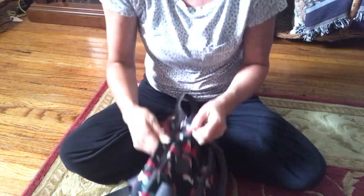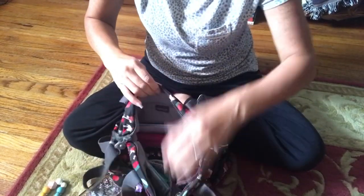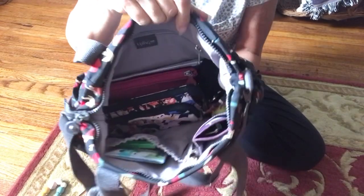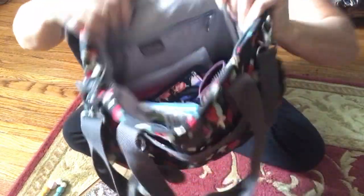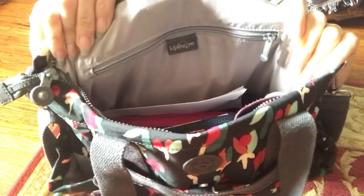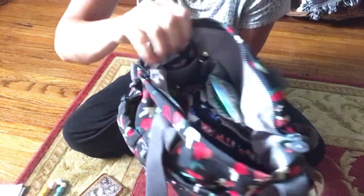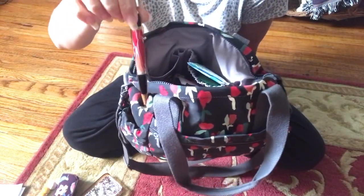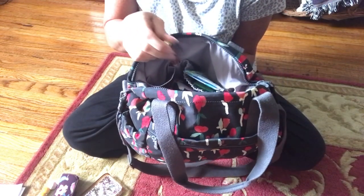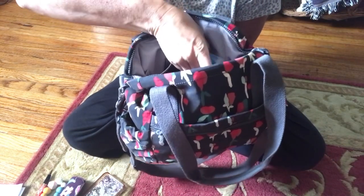Inside, this is what the inside looks like. It has two pockets here and then the pen slot right here. I love how Kipling has their own designated pen area — I utilize that in every bag. On the back pocket in here, I just keep my glasses and of course my pen.